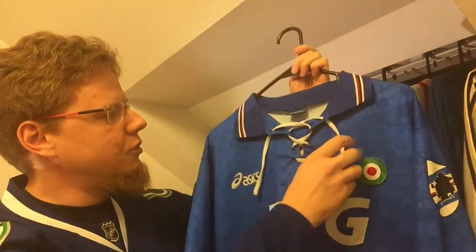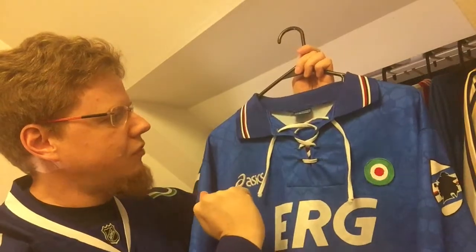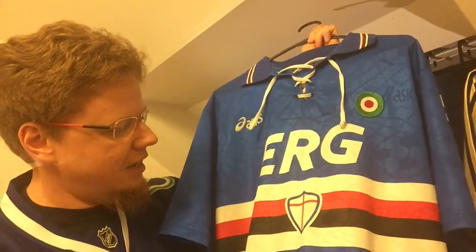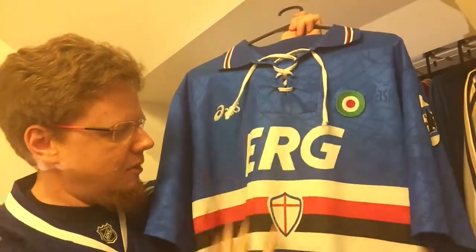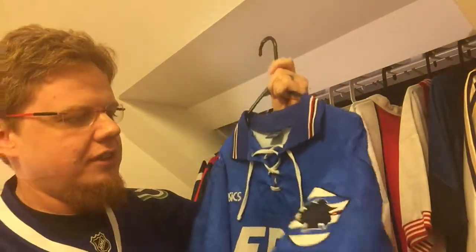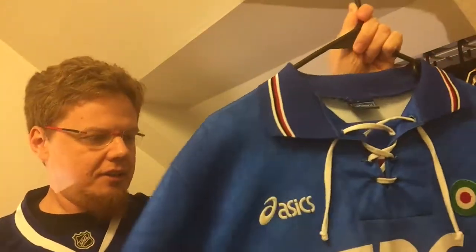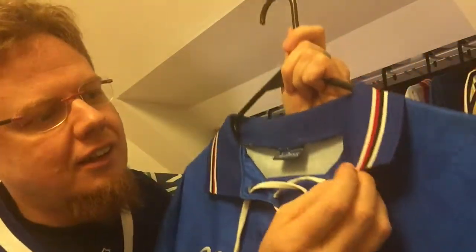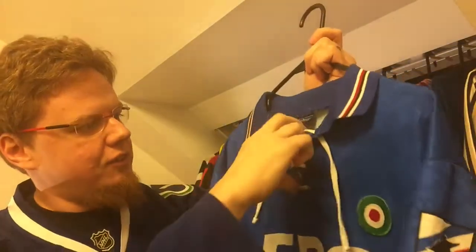It also has strings on the neckline and looks wonderful. The overall design — I mean, you cannot fault it. Sampdoria has one of the most iconic designs in soccer. You have the white with the blue, the white band, and the red and black, then the shield in the center. You of course have the Sampdoria crest on the sleeve, and because they have the Cup Winners patch, that's what they did back then in Italy.